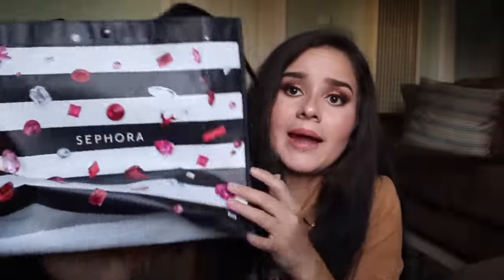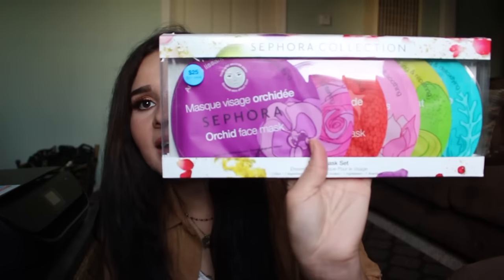I got two holiday tote bags — one from Sephora inside JC Penney and one from the standalone Sephora. I also picked up two mask sets: the Sephora Collection face masks, which is $25 and includes six full-size face masks, and the Mask It All Over set, also $25, which includes masks for your hands, feet, eyes, and face — a nice variety. Both were discounted with the 20% off VIB discount.